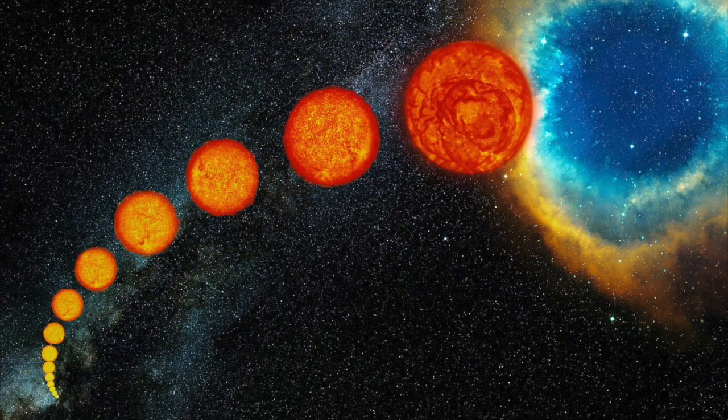In fact, planetary nebulas are glowing shells of ionised gas, thrown off by stars that have between about 1 and 8 times the mass of the Sun. A star like this eventually swells up to become a red giant and then sheds its entire outer atmosphere into space, leaving behind only the inert core, a hot white dwarf.